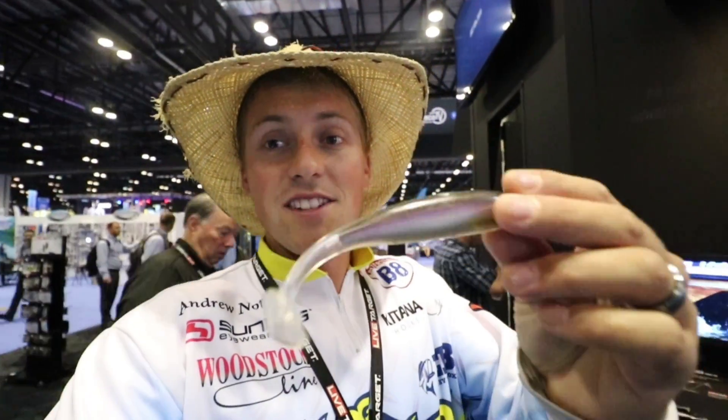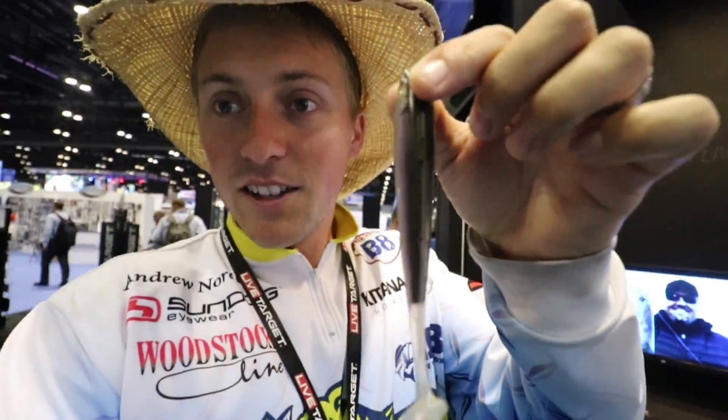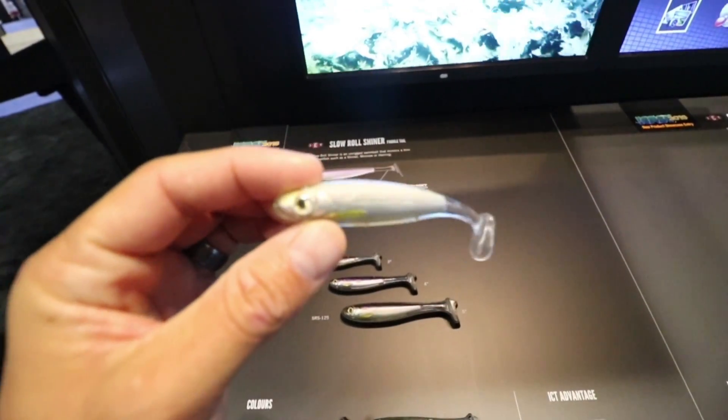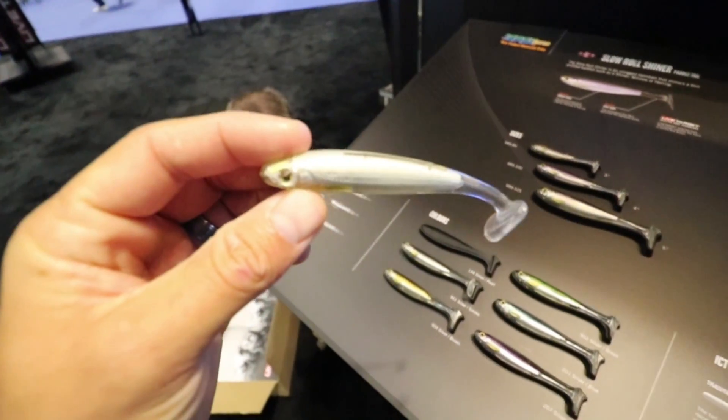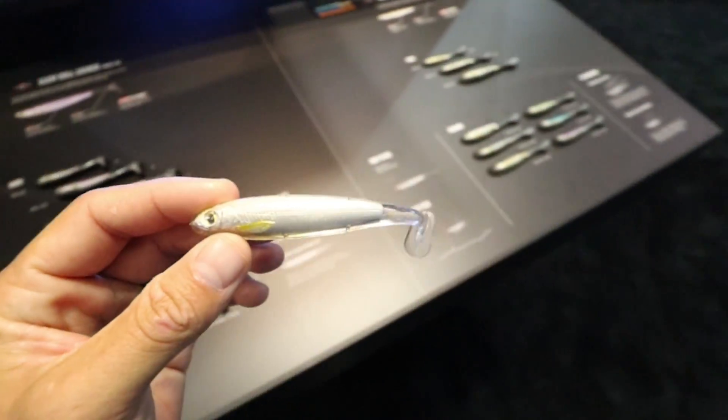I'm going to show you guys those real quick, as well as their new frog. The saltwater soft lure that won best in showcase is one I think can be fished in freshwater just as well. It's this little swimbait called the Slow Roll Shiner — it's got their injected core technology with a paddle tail and it's super soft, but will allow that tail to flop back and forth really well. They've got a bunch of different colors.